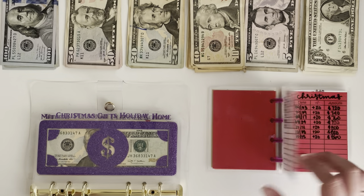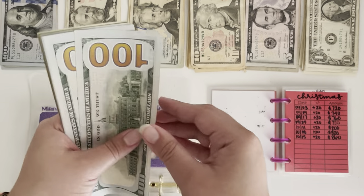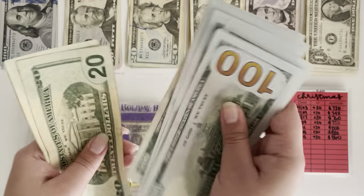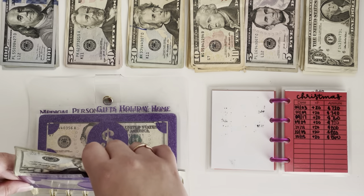Next up is Christmas, which has $860. I think this one might be okay. 1, 2, 3, 4, 5, 6, 7, 8 — $20, $40, $60. Yes. This one is already as small as it can get.